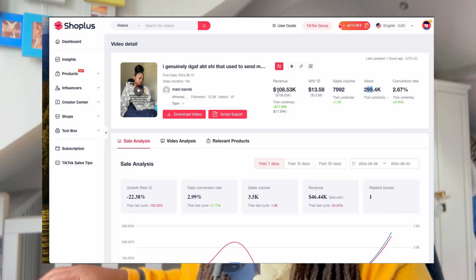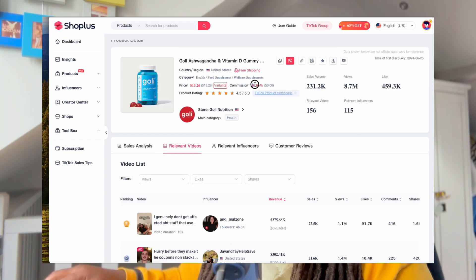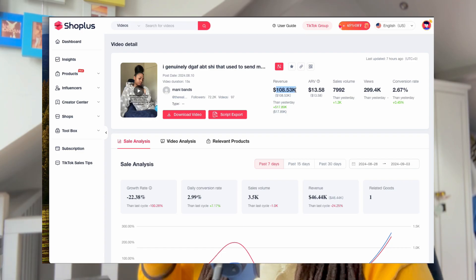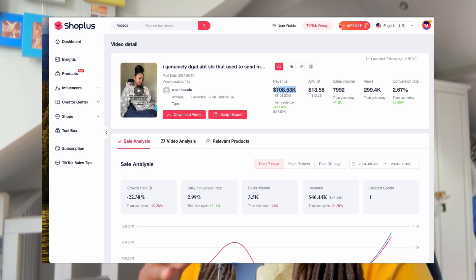So 300k views, $108,530 in total - that's how much she made in revenue. But then 20% of that, the commission, is what goes into her pockets. Whatever remains goes to TikTok and the shop owner, but she made 20% of that, which comes to $21,706. And the crazy part is this video is still up as well, so who knows how much she's going to make in the next two, three, four, or even five weeks or even longer.